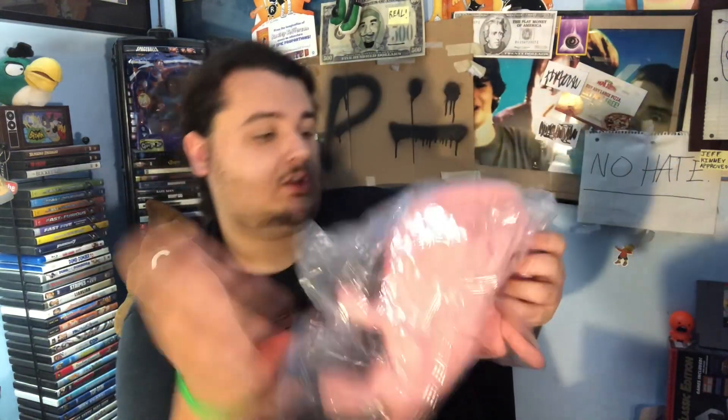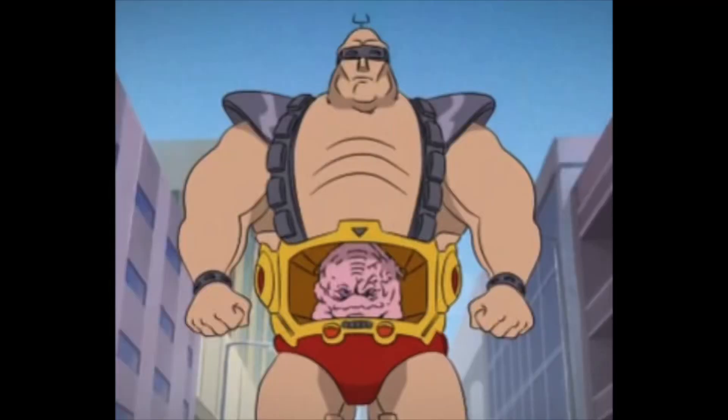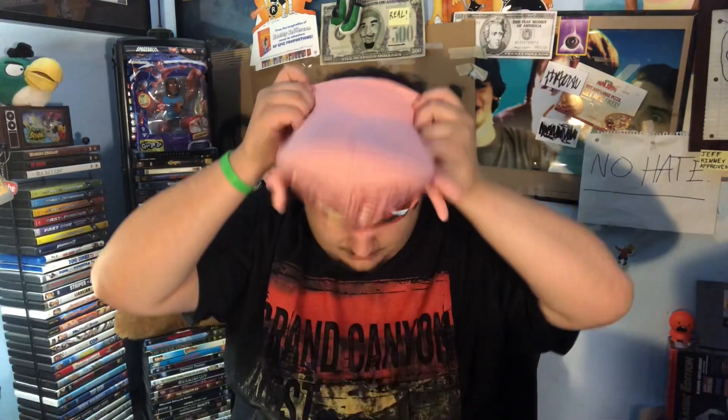First up, we got this hat. I honestly don't want to open it so I can return it, but I'll do it. I know I've heard the name of this character before, I just can't think of it right now — he's like the brain inside of this guy or whatever. Let's put the hat on. Oh yeah, that's definitely my new hat, I'm gonna be wearing this every day. He's like drooling and you got his hands here. This is a great hat, really not much else to say.